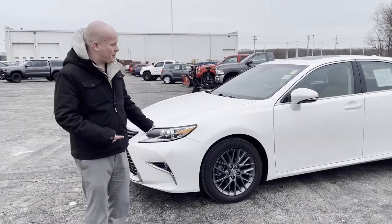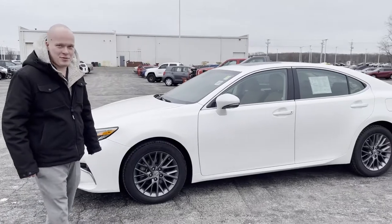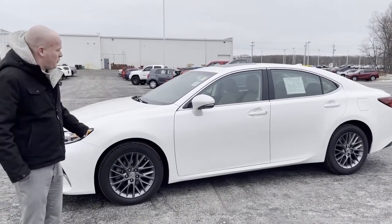Hi everybody, Bob Berger over at Rusty Road Toyota. Today we're going to take a look at this 2018 Lexus ES250. What a gorgeous car — it's beautiful and white.